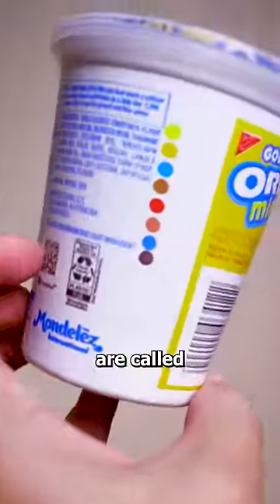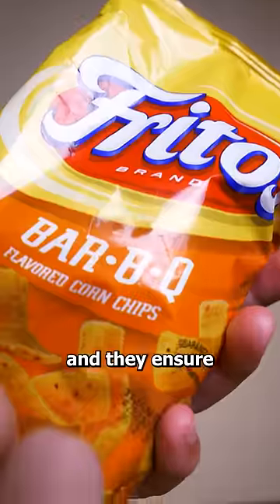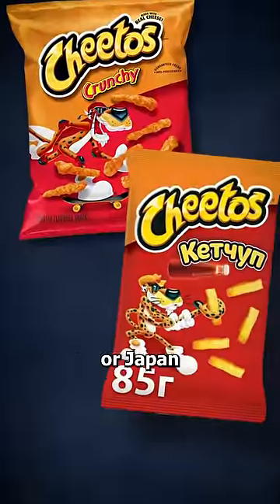You see, these color spots are called printer's blocks, and they ensure that the colors of the brand are consistent, whether you're in the US, Russia, or Japan.